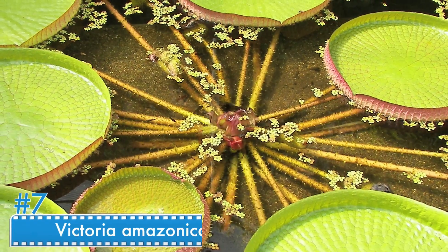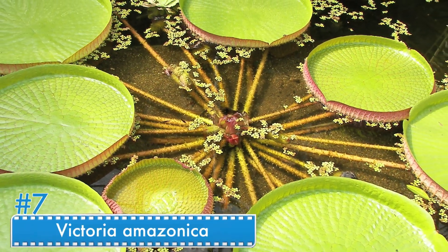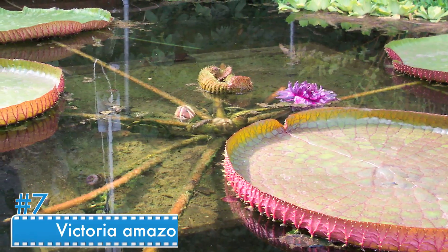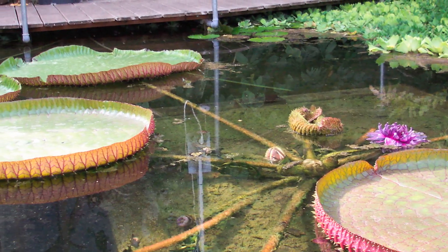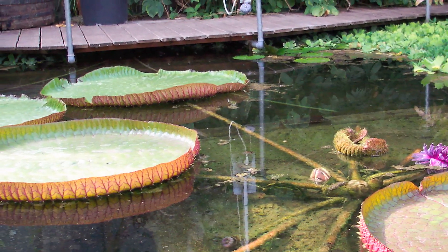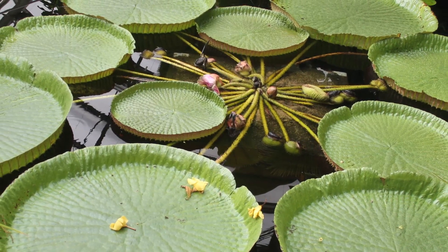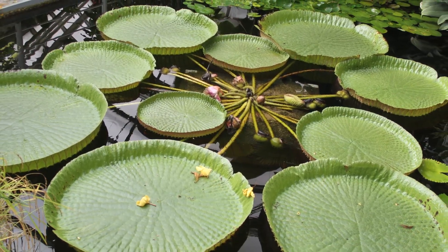Number 7: Victoria amazonica. Victoria amazonica is the largest water lily you will ever see. This plant's root is almost 8 meters long and the leaves can grow up to 3 meters. This plant is also strong enough to hold a 300-pound weight — it's like a floating stone, and you could feel safe standing on top of it.